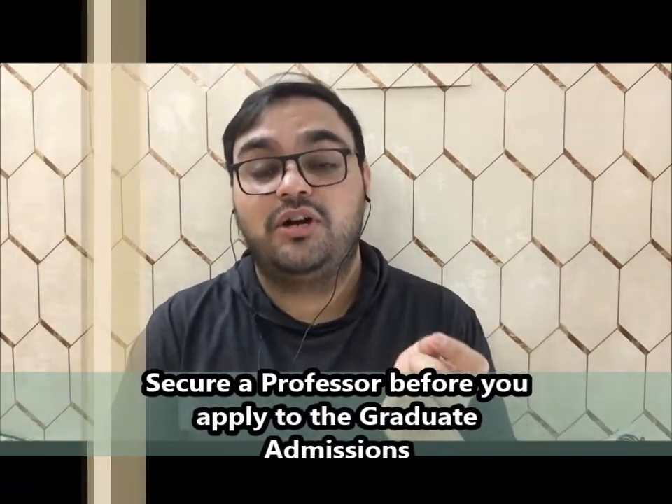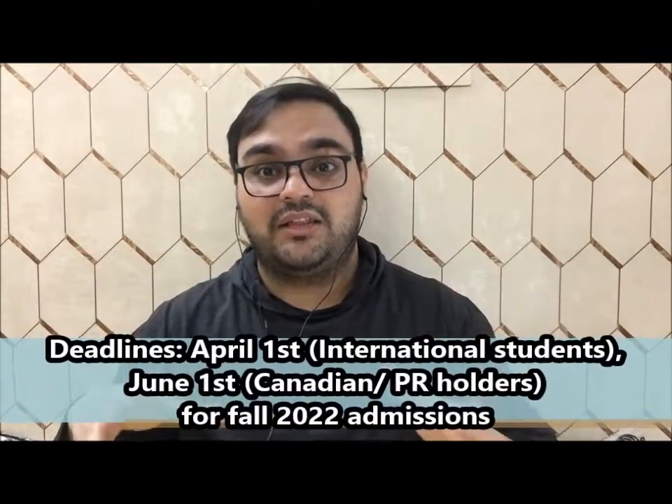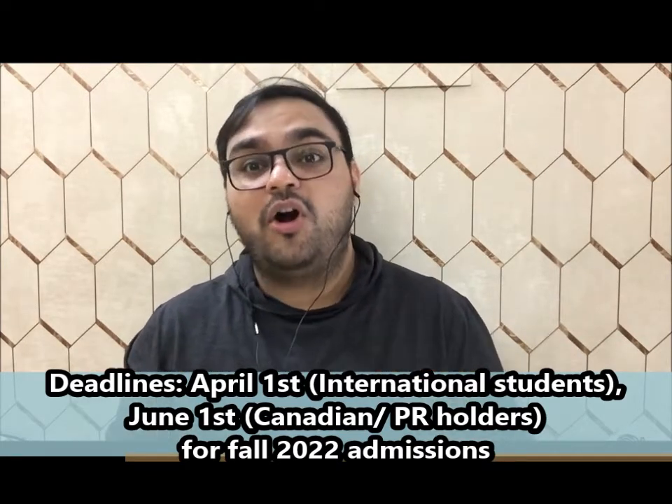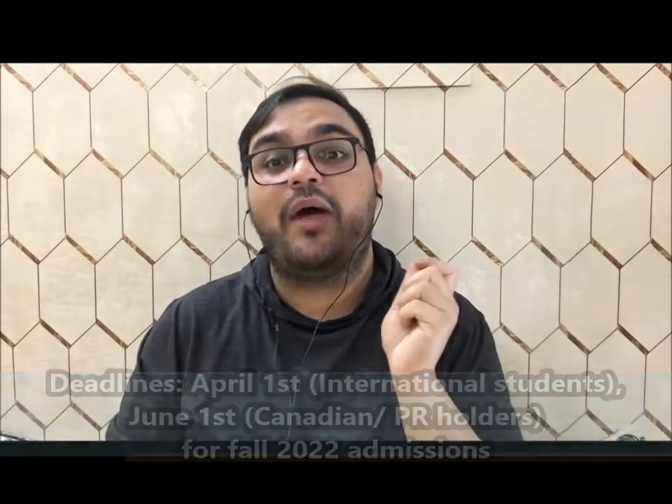To apply to Dalhousie, you need to secure a professor. Go to individual professors' profiles, see whose work you are interested in, talk to them, and then apply. If you do not secure a professor, they will not entertain your application. If you already have a professor, start the application process as soon as possible because April 1st is the last day for fall 2022 intake for international students. For Canadian or PR students, the application deadline is June 1st. The application fee is $115, payable by credit or debit card.